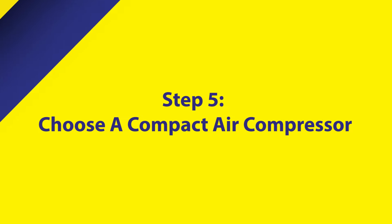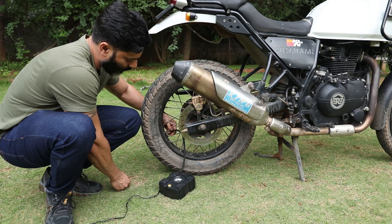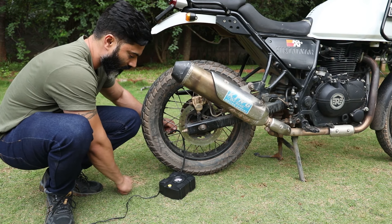A flat tire can quickly bring your journey to a halt. A good flat repair kit can get you back on the road in no time. To inflate, use a dedicated air compressor — these days there are several that connect to your motorcycle battery and are compact enough to store. Pick any for your trip.